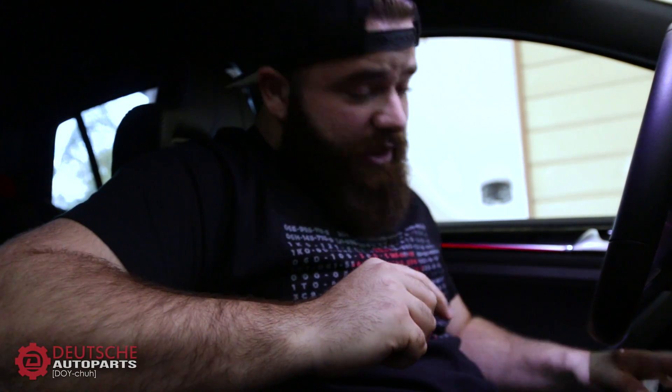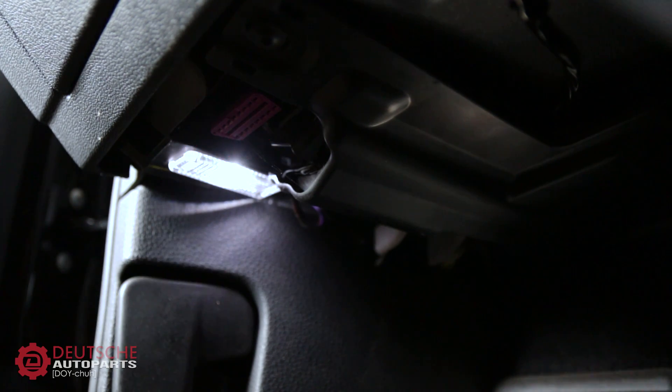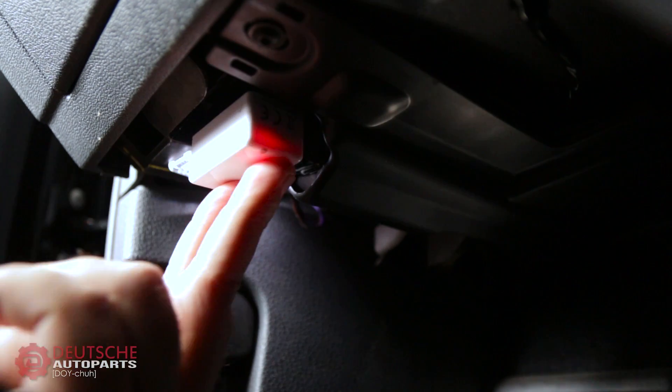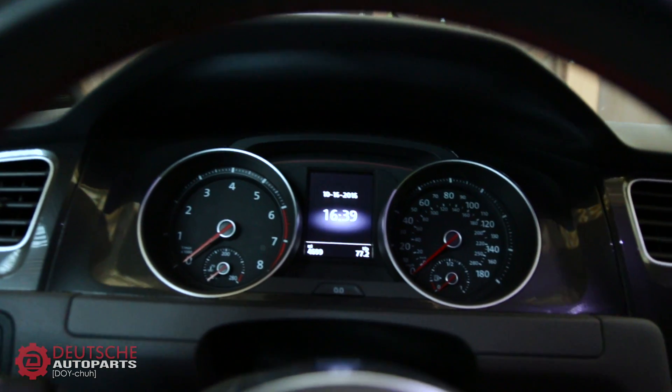Pretty basic — just a little piece that hooks up into the OBD11 port at the bottom. You may or may not be able to see it. It's kind of dark, but if you look right here, that would be the OBD11 port.